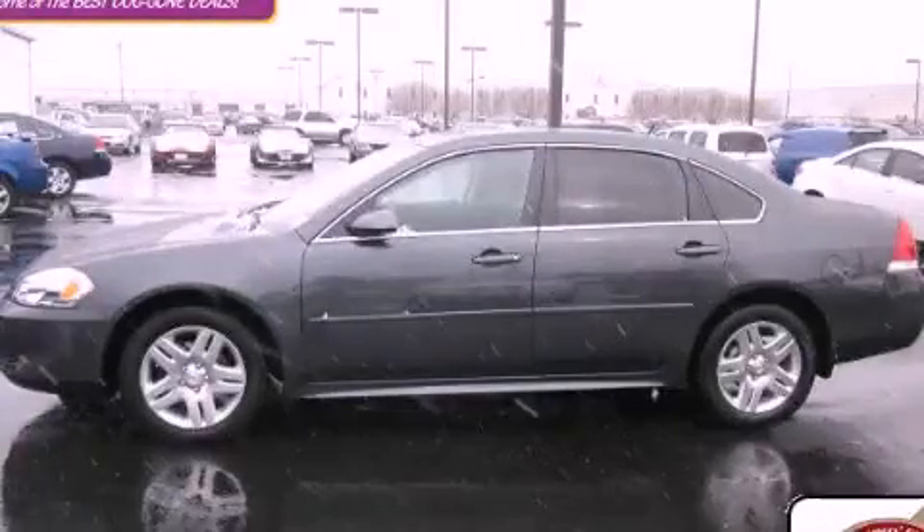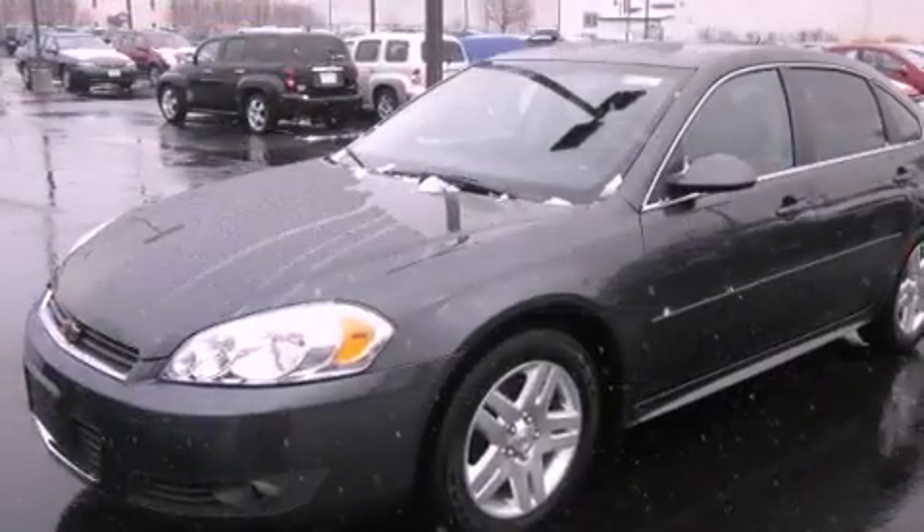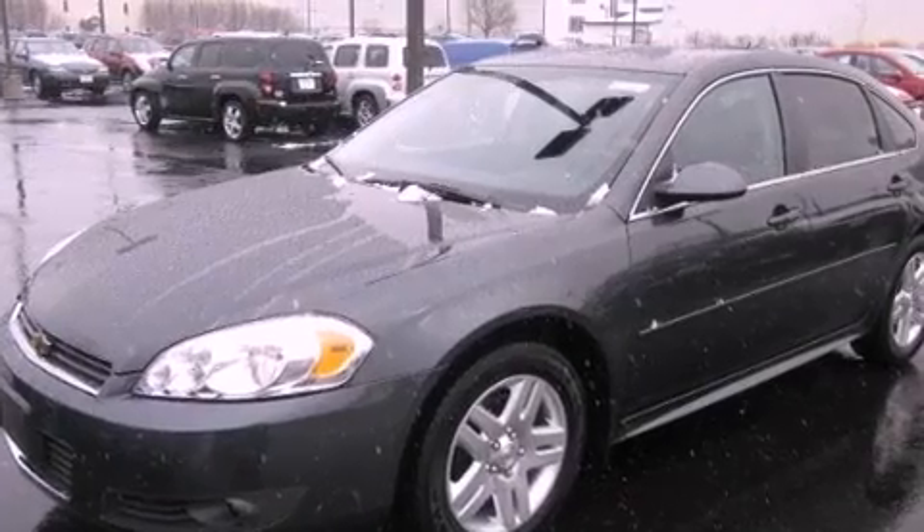This is a certified pre-owned 2011 Chevrolet Impala. It has a 3.5-liter six-cylinder engine and an automatic transmission.